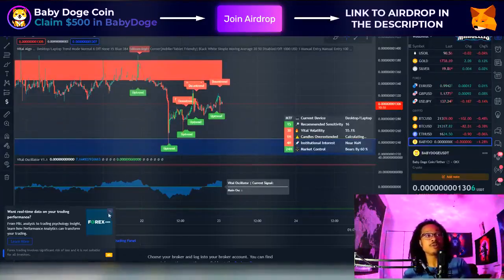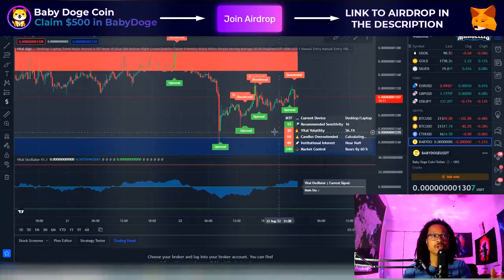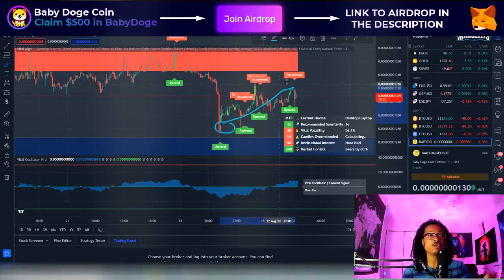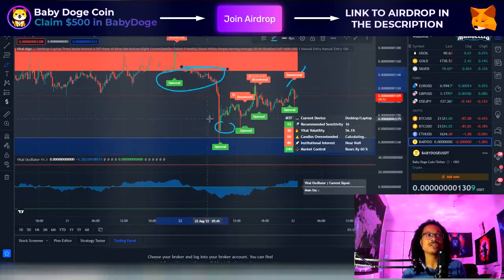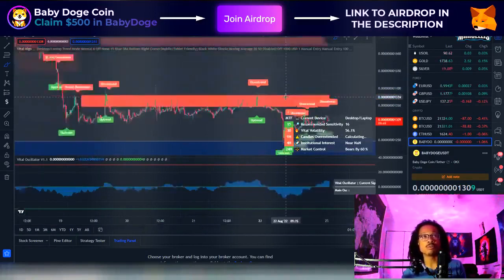The first thing I want to talk about with Baby Doge is the pump that we just had. I know people are probably going to say Baby Doge didn't pump, but we did go all the way down to about 1257. From that 1257 area, you can see Baby Doge climbed all the way up to a peak of about 1323. Right now we're at 1309. We broke that support, hit the 1250 support, and now we're making our way back up to this 1350 resistance just like we predicted.